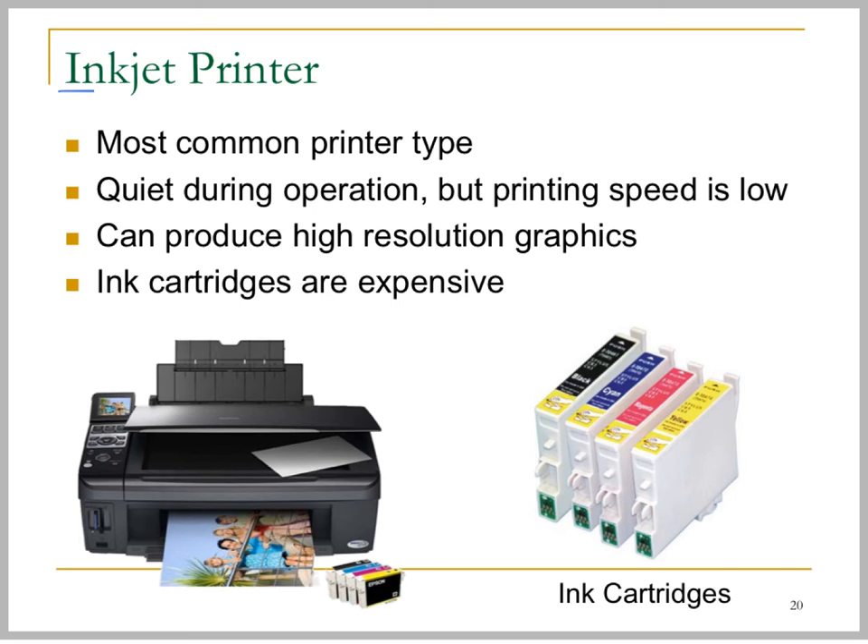The next type of printer will be the inkjet printer, which is commonly used even nowadays. They are the most common printer type and they are quiet during printing or operation, but the printing speed is very slow.